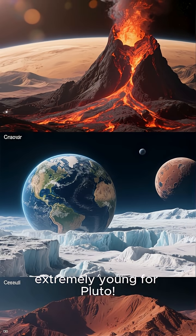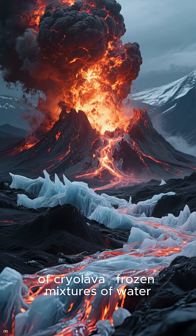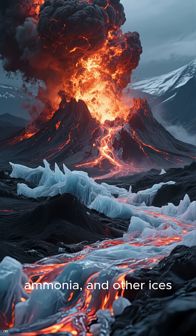Extremely young for Pluto. Their models suggest the area once erupted more than 1,000 cubic kilometers of cryolava — frozen mixtures of water, ammonia, and other ices.